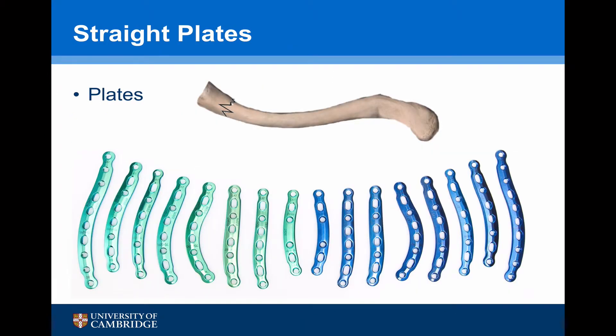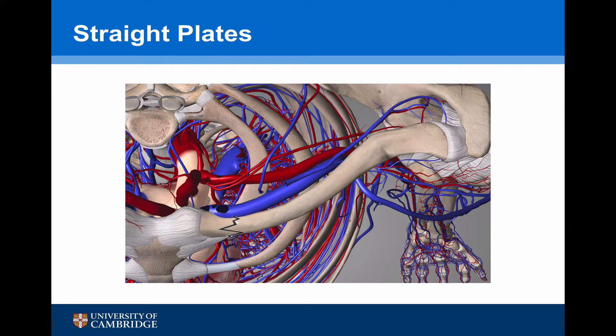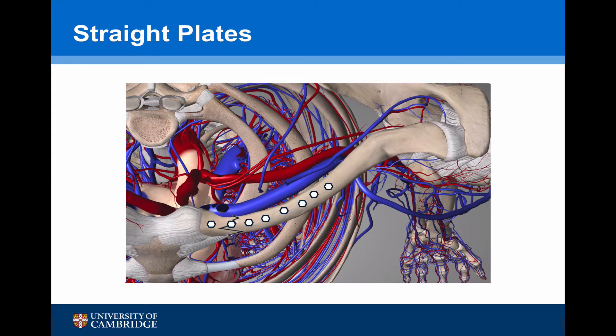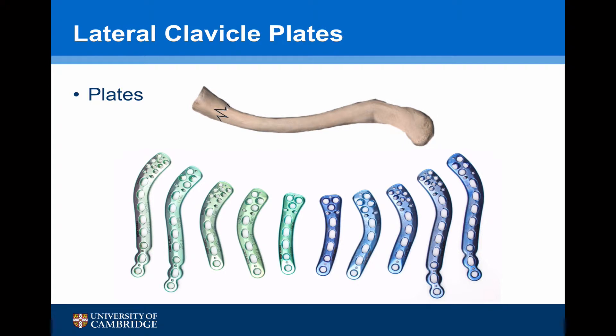Using this clavicle diagram with a fracture at the medial end, the most appropriate plates are going to be the straight eight-hole plates, which come as right or left. Looking at this axial diagram with the fracture at the medial end, if we bring a straight plate in we can see it contours very nicely. However, it's really only one and a half screws that are on the medial side of the fracture, so this would not be sufficient to fix it. A traditional straight plate isn't going to give us sufficient medial hold.